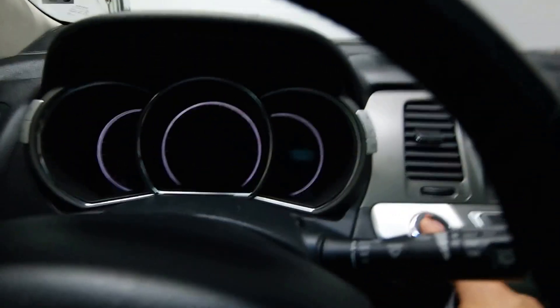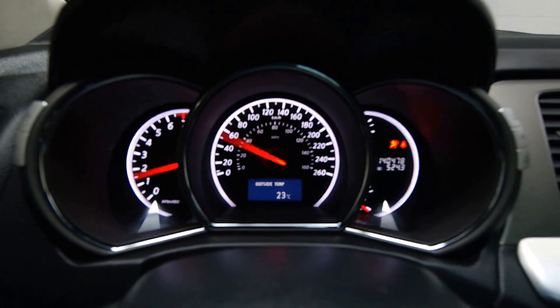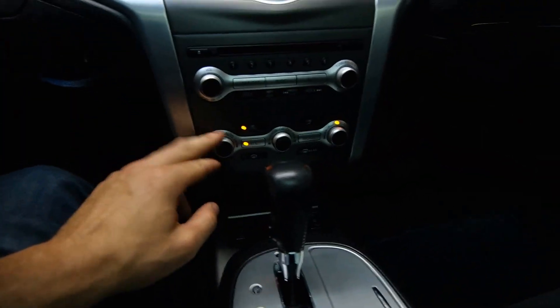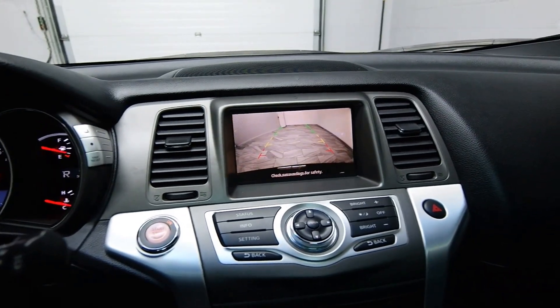You have WeatherTech floor mats, push start ignition, 140,000 kilometers with radio controls, leather steering wheel, AC, dual climate, and the rear view camera.